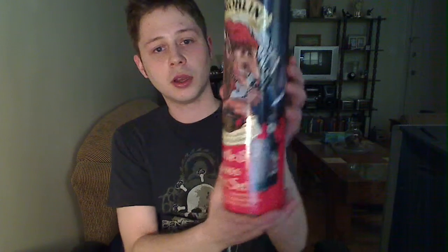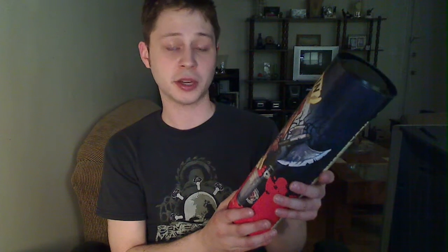I was at LCBO and I just so happened to stumble upon the last gift pack of something I've never quite seen before. It was $6.95 for the Hobgoblin glass and bottle set, which is pretty cool. You get a 500ml bottle. It's 5.2% ABV. It's traditionally crafted, legendary Ruby Beer.